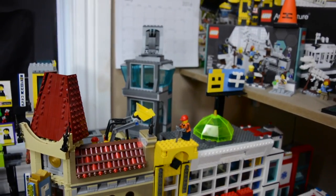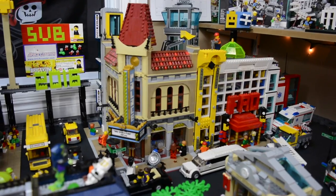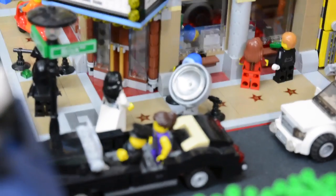Behind that there's the Avengers Tower, which is nothing's going on with — it's just kind of there for decoration. Next to all of this is the Palace Cinema. Down below here we have some people buying some movie tickets, some famous celebrities, you know, getting out of their cars.